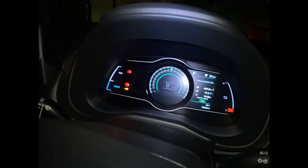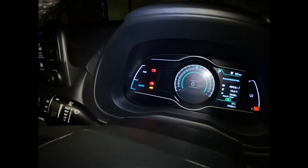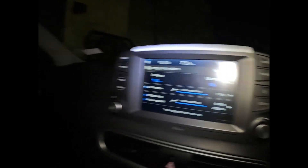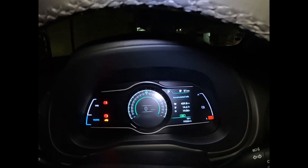We are at the last leg of our hypermilling challenge. We have done around 459 kilometers. The SOC is at 10%, showing 51 kilometers of range. 459 on the odometer. Let's see if we can do it to 500. The next update will be once the hypermilling is done.